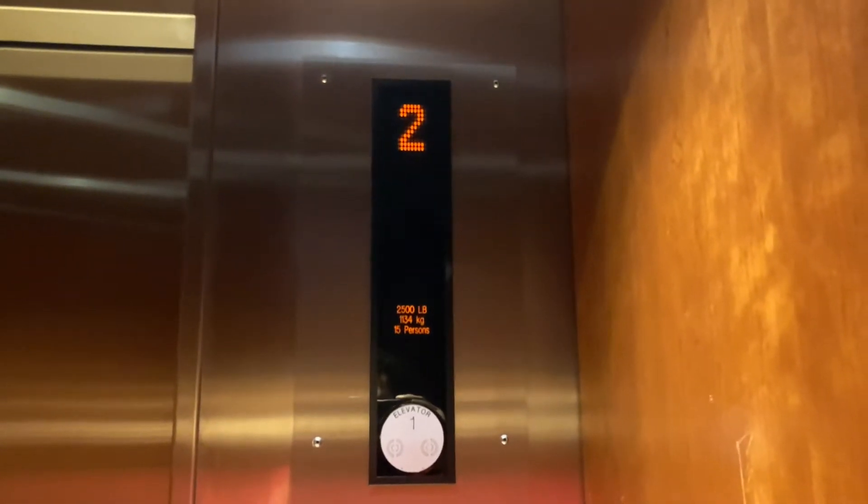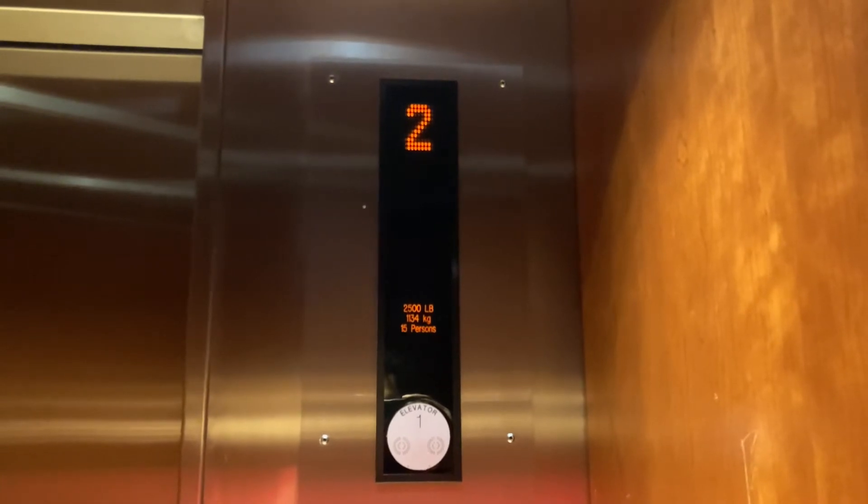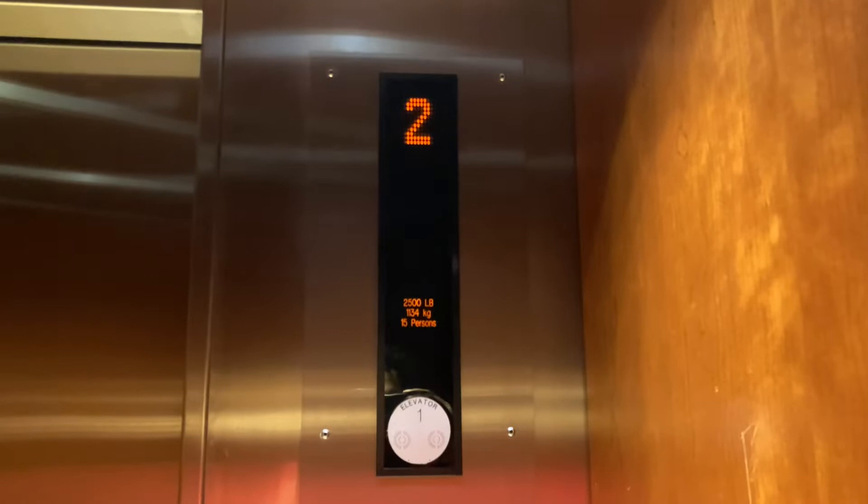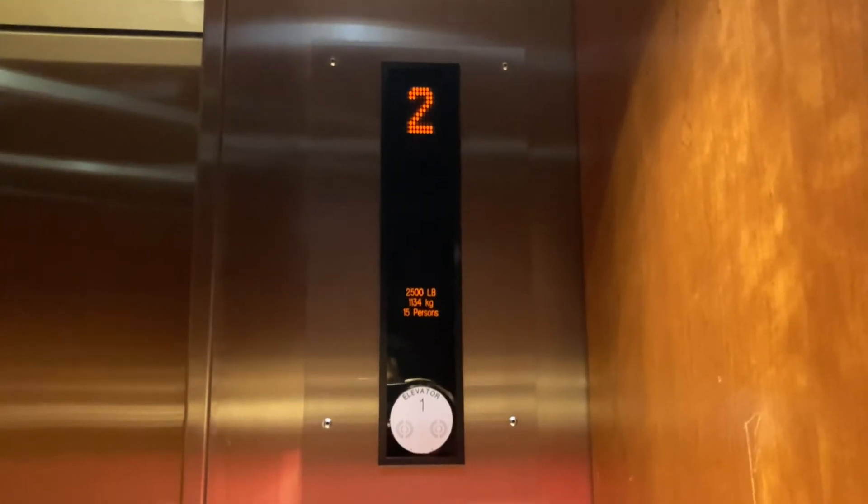Let's go up to UL. Interesting white one. Let's listen to the motor. Here at UL.